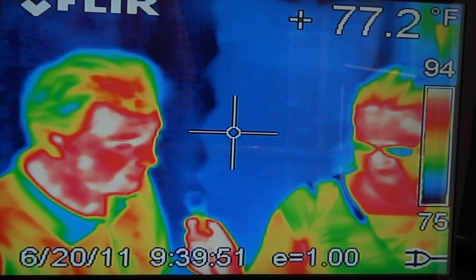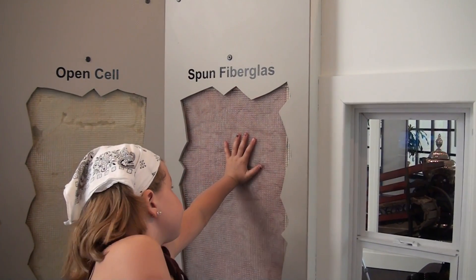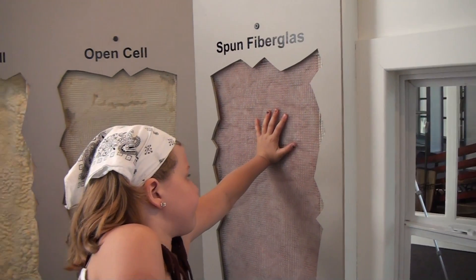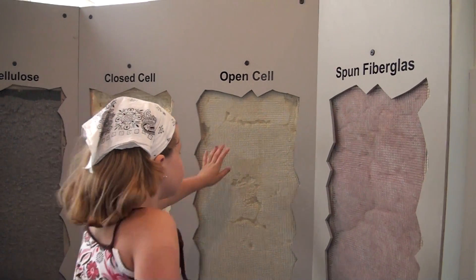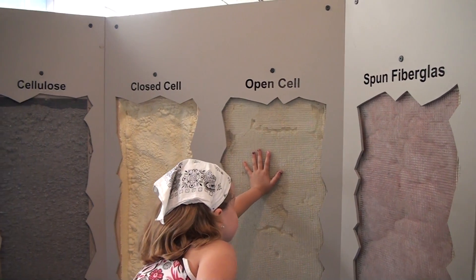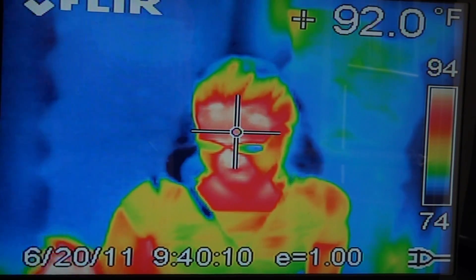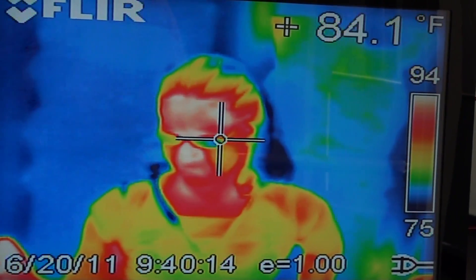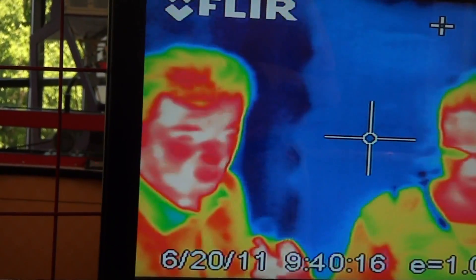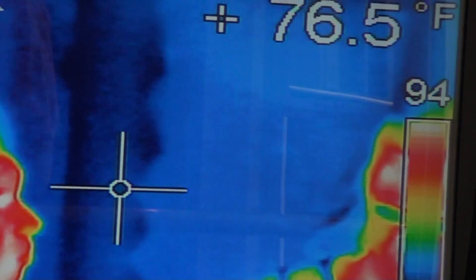So if we look at the walls behind us, if we look to my right, we have some filler insulation. That's actually the pink insulation — that yellowish color — and the fact that it's yellow means that that pink insulation, that spun fiberglass, doesn't work very well. If we go to the other side, right behind us where it's all blue, that's open cell and closed cell — that works really well.